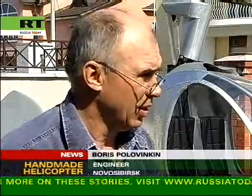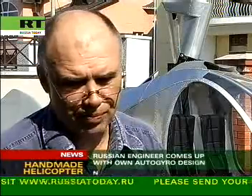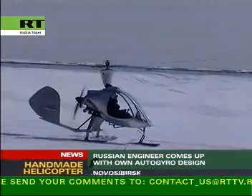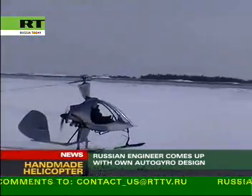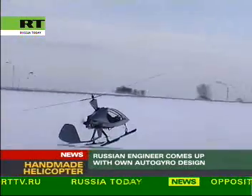I believe that lately there has been no advance in small aircraft construction, neither in Russia nor abroad. No headway has been made — only the models of the 70s are being produced now. The machine has already seen some 30 successful flights and is now waiting for a manufacturer prepared to produce it.